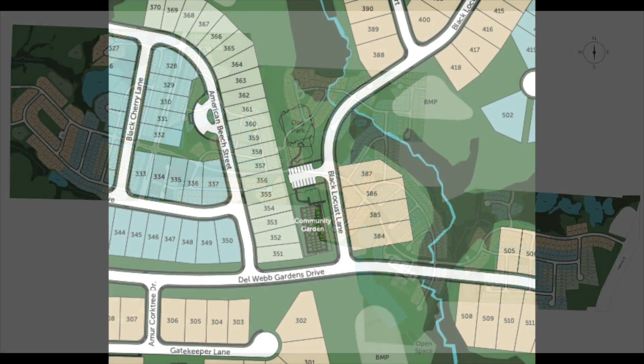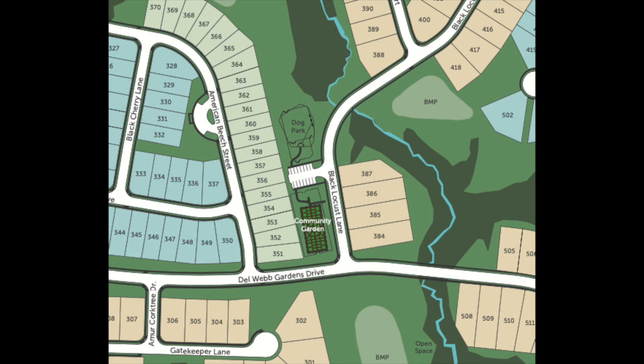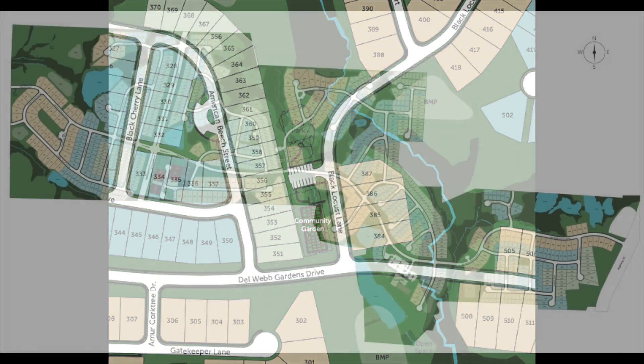Here's an example of where we've got a couple different pocket parks on Del Webb Gardens Drive. One is going to be a community garden located right here. There'll be a dog park, and then across the street we've created a nice area with extra landscaping, so that if you're walking down Gatekeeper Lane and want to cut over to Del Webb Gardens Drive, you'll be able to walk through a nice pocket park. A lot of our parks have benches and some shade so you can sit and enjoy reading a book — a great spot to walk your dog or maybe meet a friend.